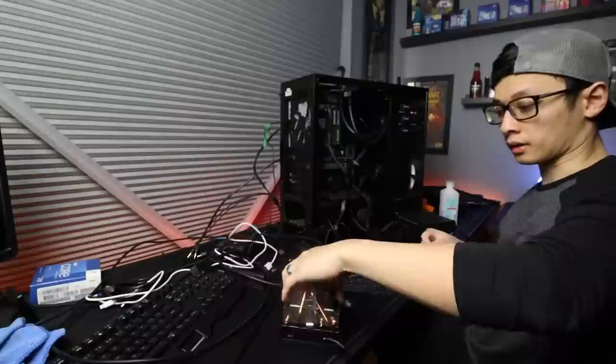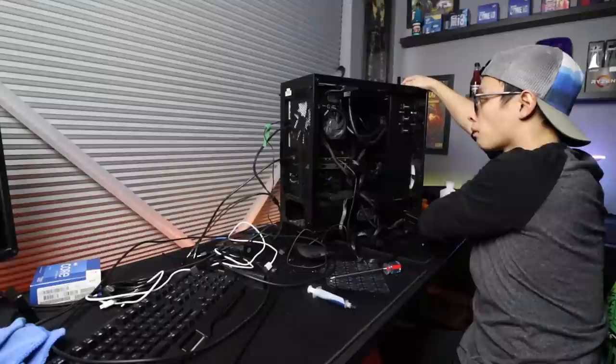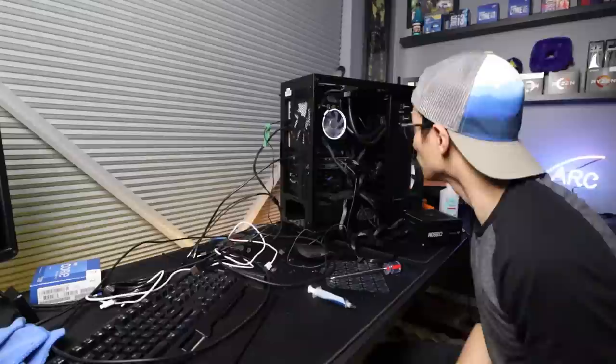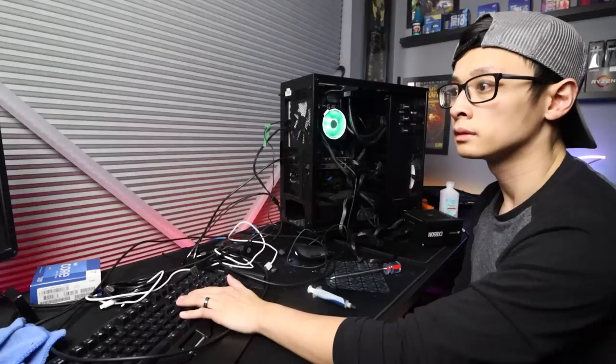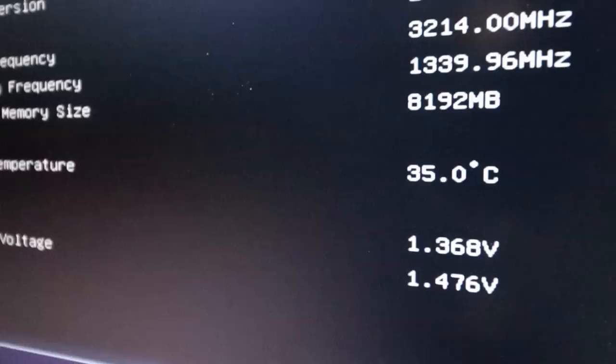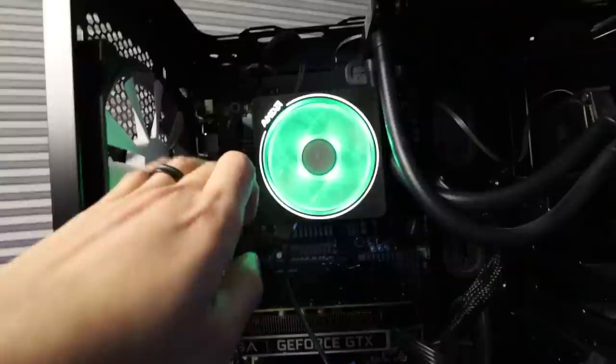We're just going to put a good old-fashioned air cooler on this thing. The radiator fins were not warming up at all, even though I could feel the tubes getting warm and could definitely hear the pump running. Got the Wraith Prism on there. Now we're down to CPU temps at 35°C, which is kind of as expected. Super convenient that an AM4 cooler can still fit onto AM3 Plus for a really quick check.